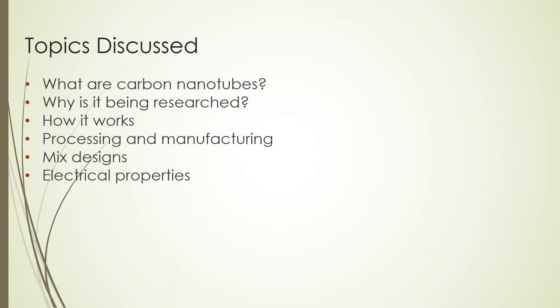The topics that we'll be discussing today are: what carbon nanotubes are, why they are being researched, how they work, the processing and manufacturing of them, the mix designs, and the electrical properties.